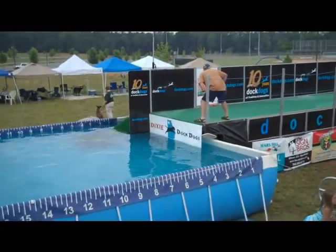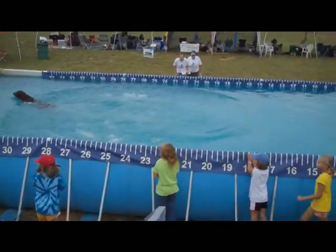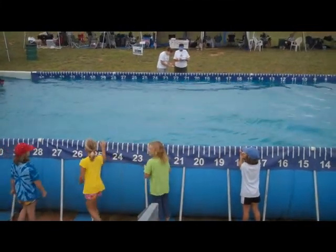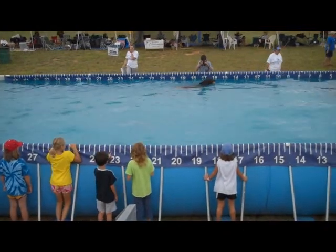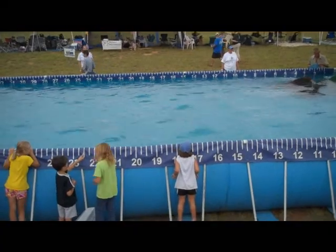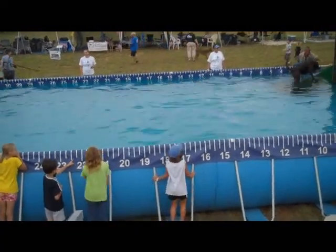There goes Big Trout! Wow! That's a high flying dog there. Trout's first jump was 23 feet 6 inches. 22 feet 9 inches on Trout's second jump. Nice dog, nice dog.